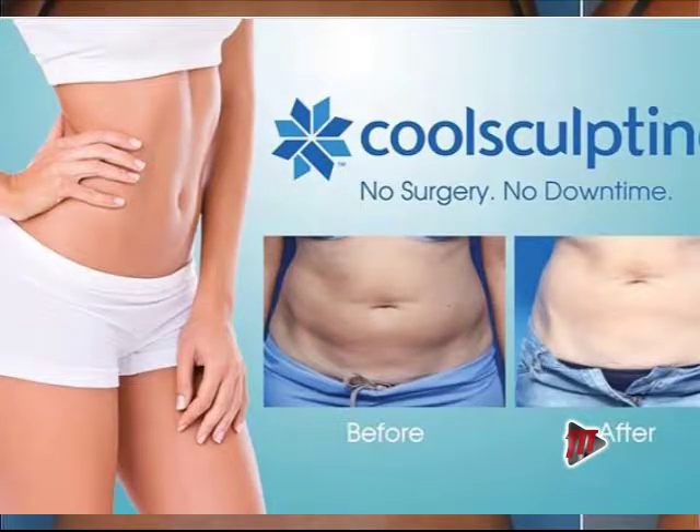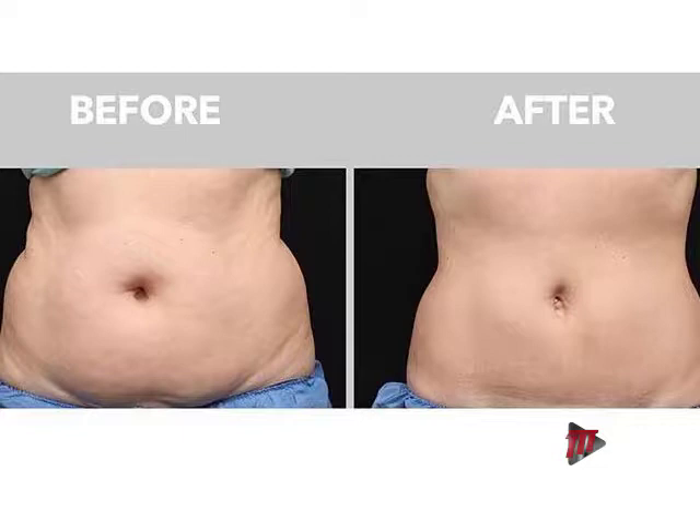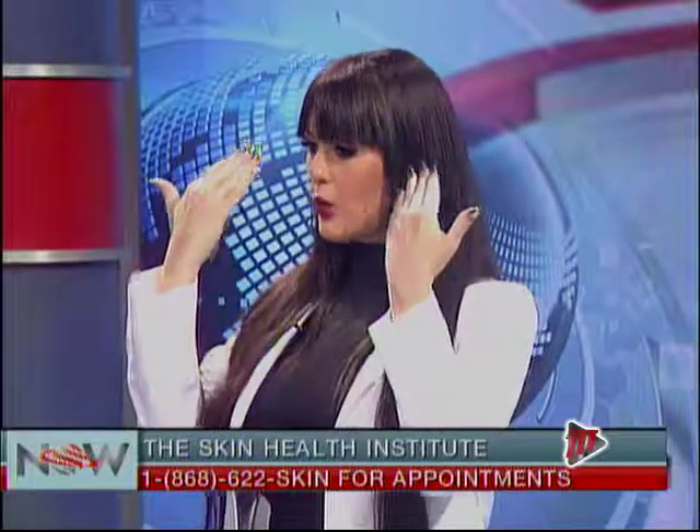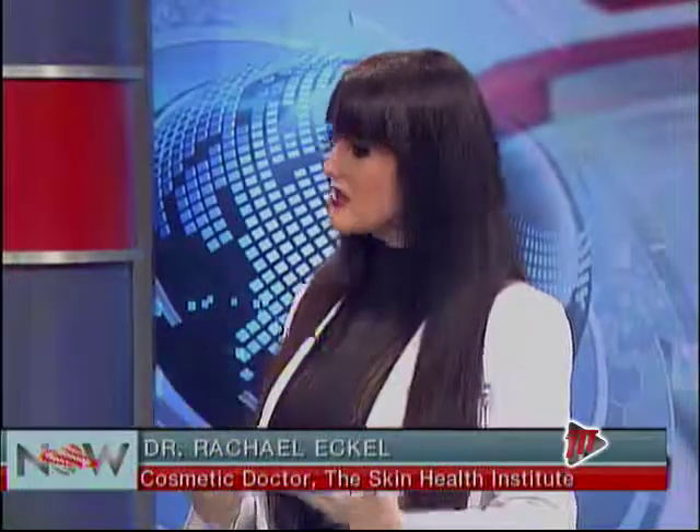You can check out our Instagram page or my Facebook page at Dr. Rachel Eccles to see the before and after results. In Trinidad, the number one area women like to have treated is actually the double chin — the submental region. It gives a beautiful, slim, well-defined jawline. It's also popular in men, as a chiseled square jawline is associated with strong leadership — we see it in many presidents and CEOs. CoolSculpting helps accentuate that shapely jawline for men as well.